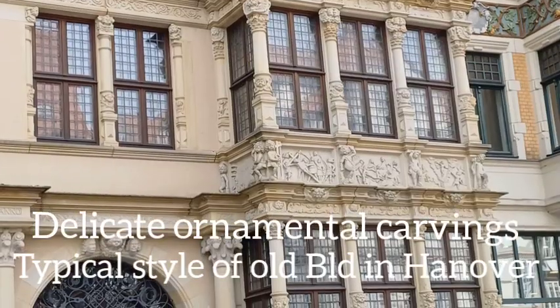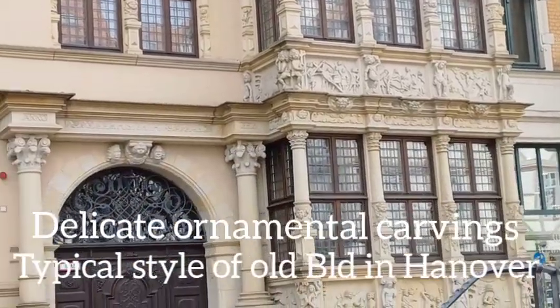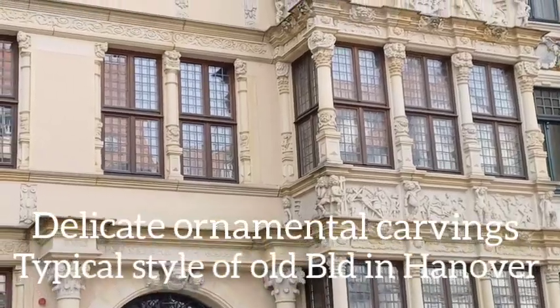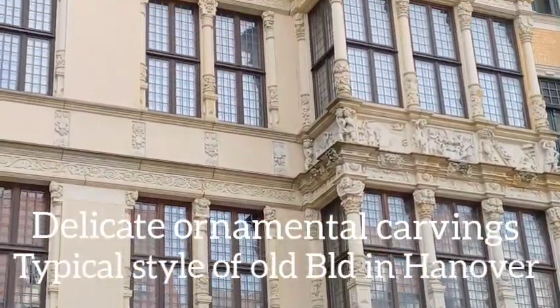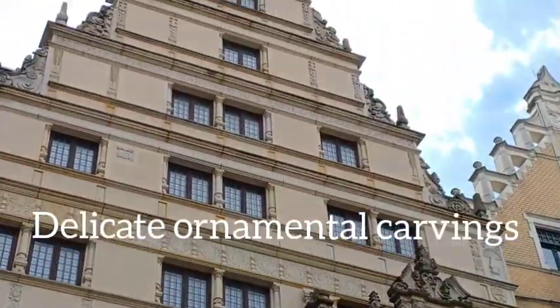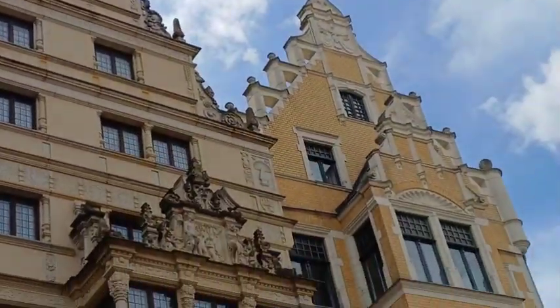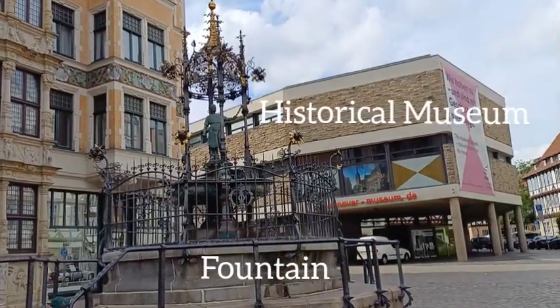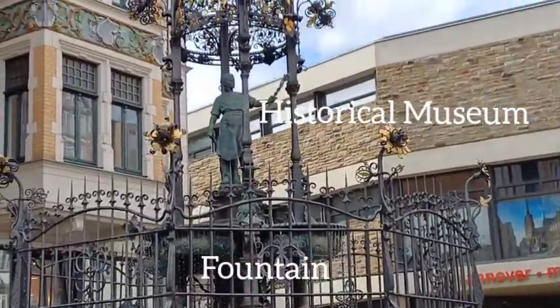This is a very small building with little ornaments and little columns — very delicate. Below there is an old-style fountain.